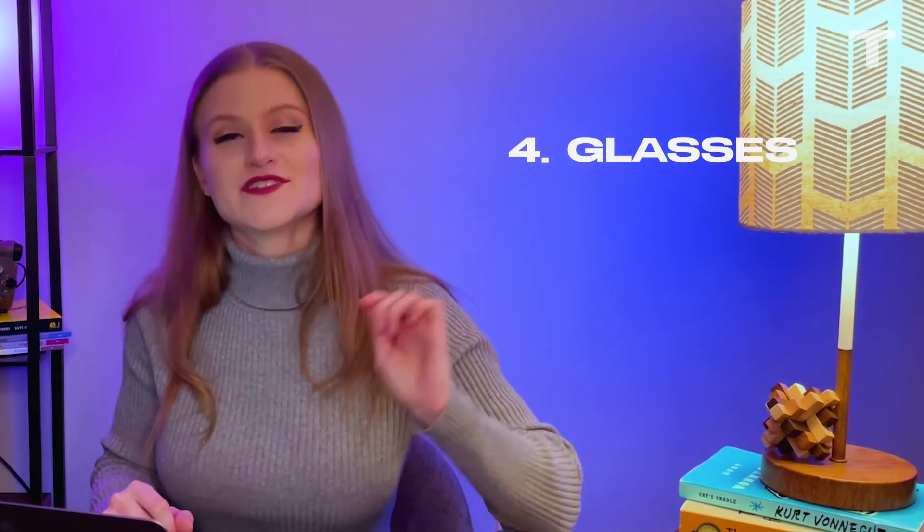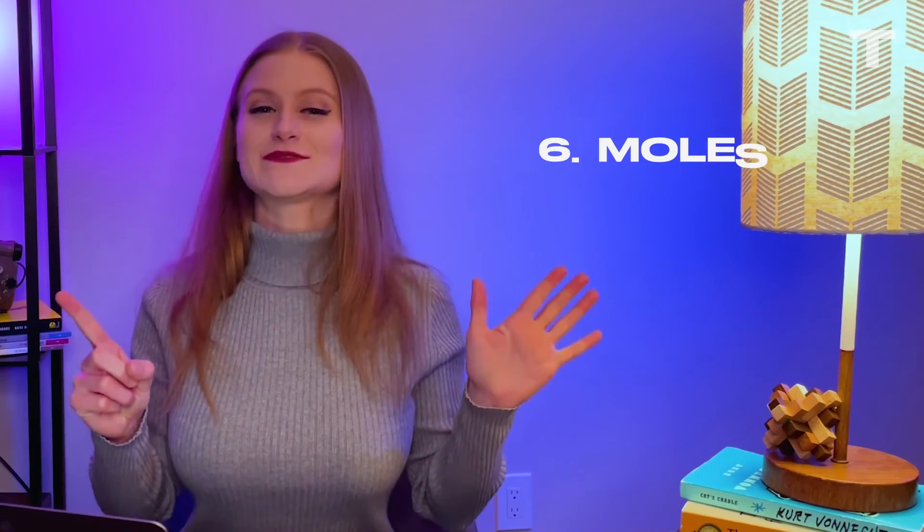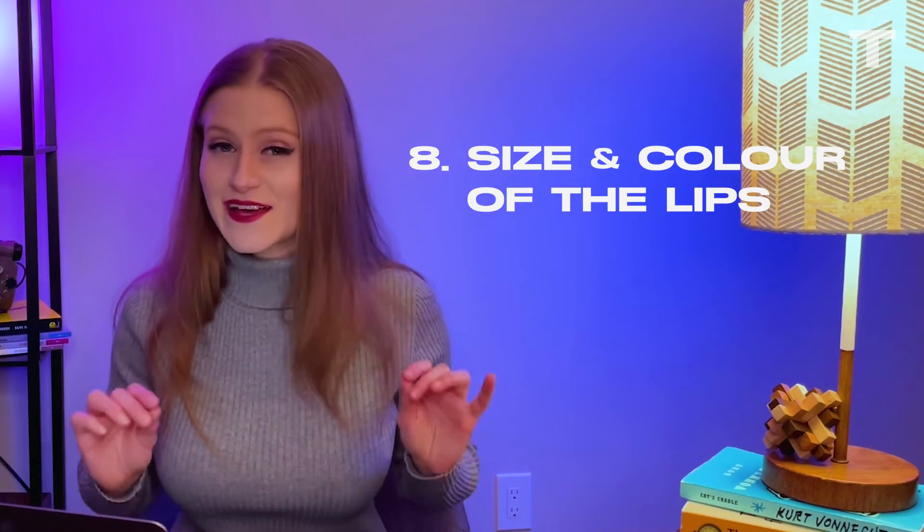Number four: pay attention to glasses — is there a glare? Is there too much glare? Does the angle of the glare move? Number five: pay attention to hair and facial hair — deepfakes often have a hard time representing hair, especially facial hair, so a beard or mustache might look off or out of place. Number six: pay attention to moles — does it look real? Number seven: pay attention to blinking — are they blinking too much or not enough? Number eight: pay attention to the size and color of the lips.